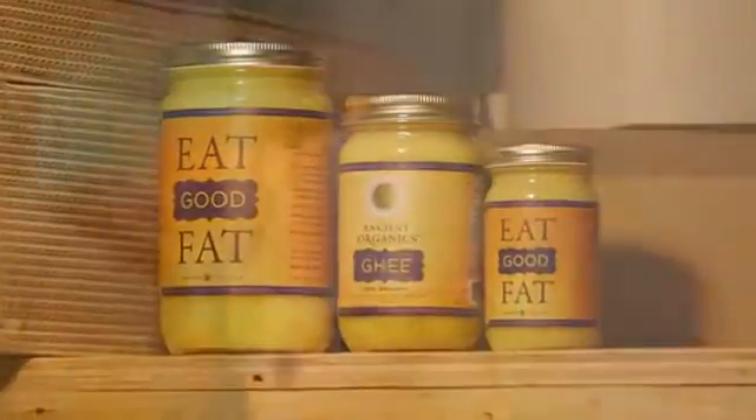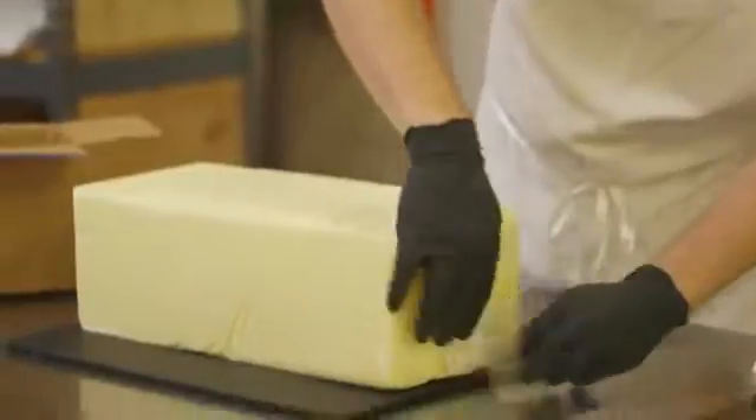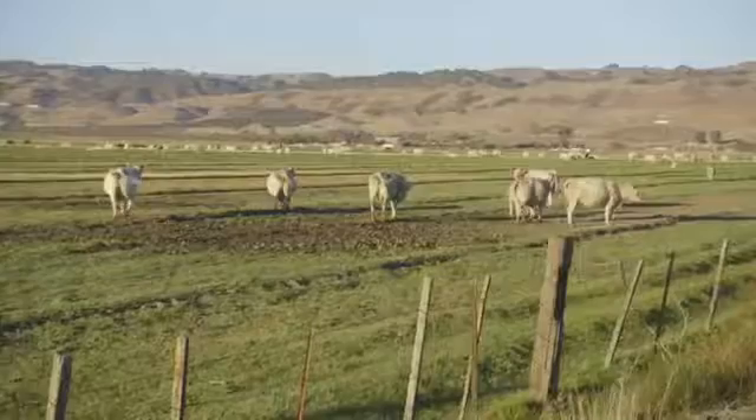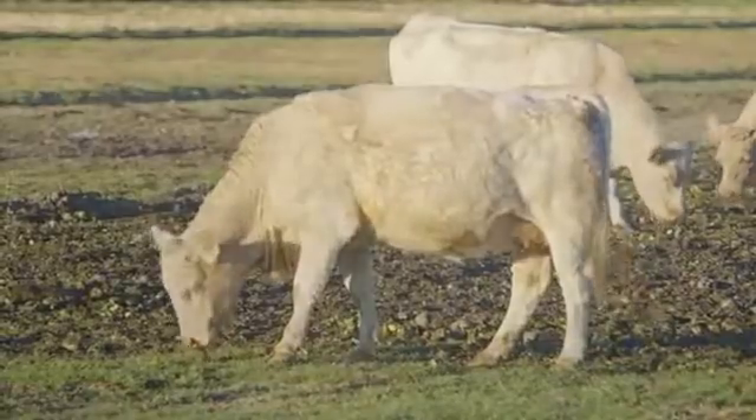Ghee is the oil that was hidden in milk. We start with local handcrafted butter. One of the things that we really spend a lot of time on is trying to source the absolute best grass-fed and pastured butter we can find. Here in Northern California, we're really fortunate to have a lot of amazing farms.